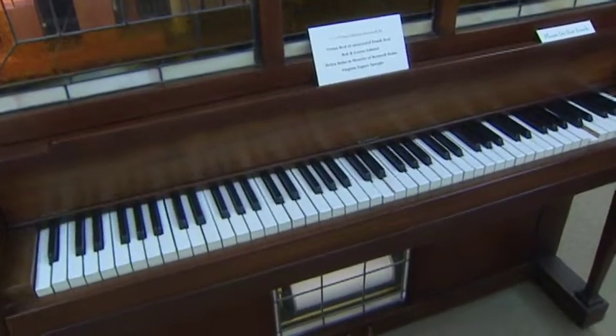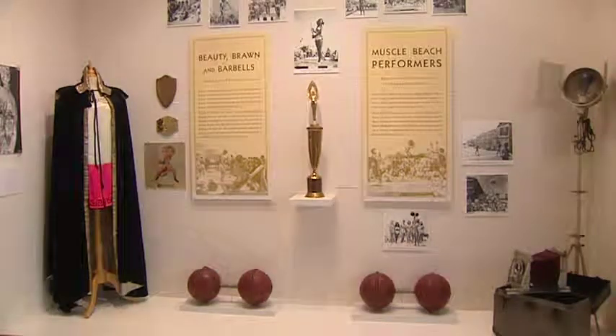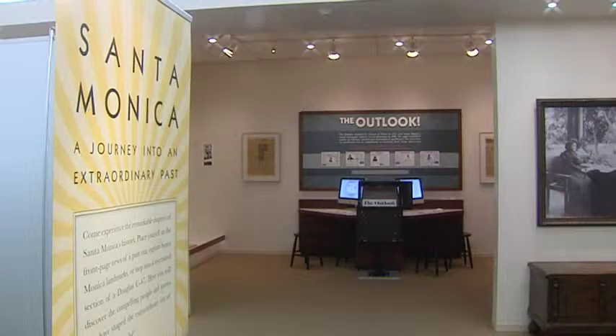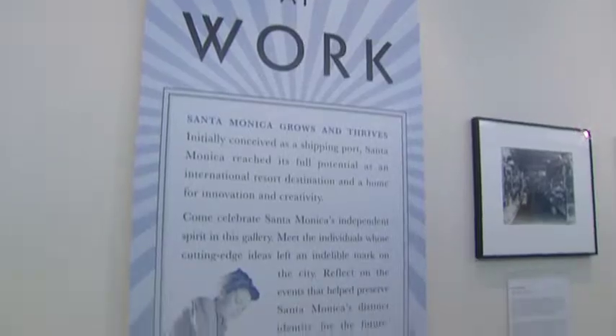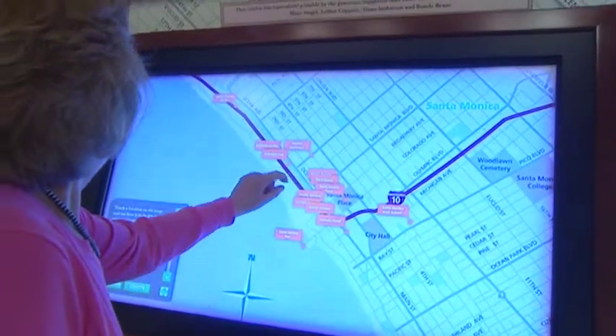Santa Monica's rich history is displayed in such a manner that with each exhibit you want to step back in time. We deal with Santa Monica in the arts, Santa Monica in the news, Santa Monica at work, and Santa Monica at play, and we have interactives in these different rooms.